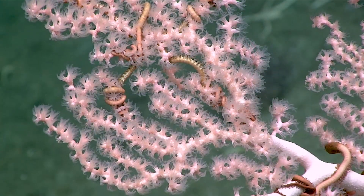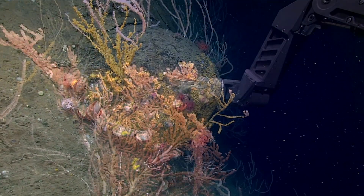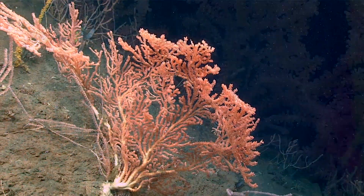More than 700 species of cold-water coral occur worldwide. In Atlantic Canada, at least 56 species have been documented, and it's likely that more remain to be discovered.